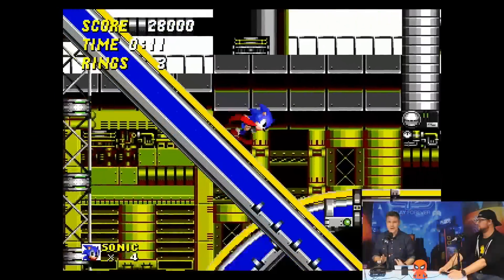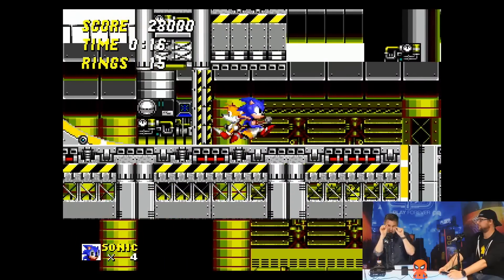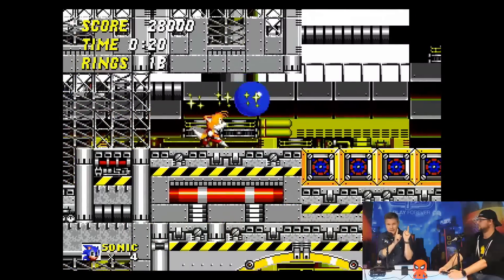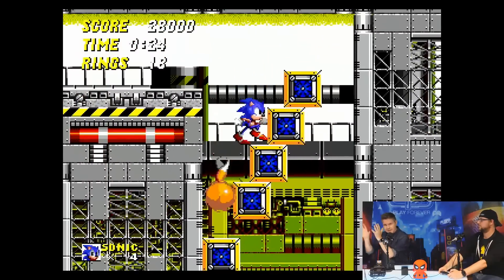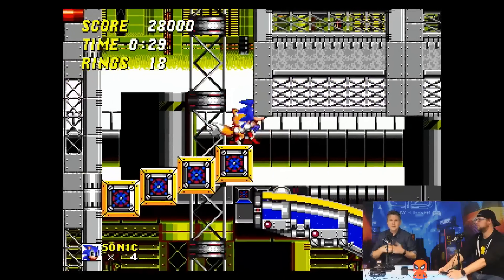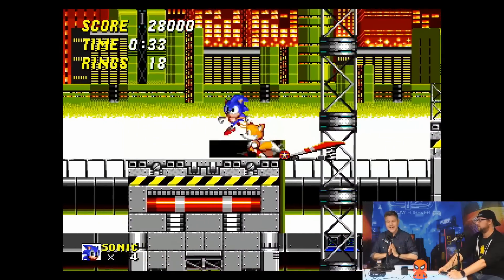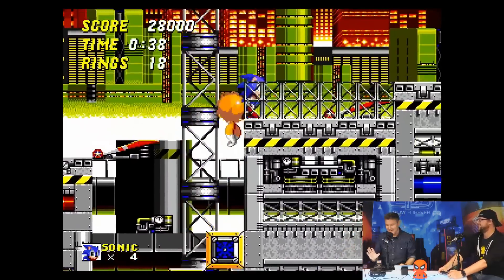I didn't notice it either. Blake recorded a bunch of footage and didn't notice it at all. Now we're not Digital Foundry — they're phenomenal, they'll zoom in and look at pixels on each game and say this game isn't running optimally compared to the cartridge. We play the games and keep moving, and we're always testing. I didn't notice any of that input stuff.